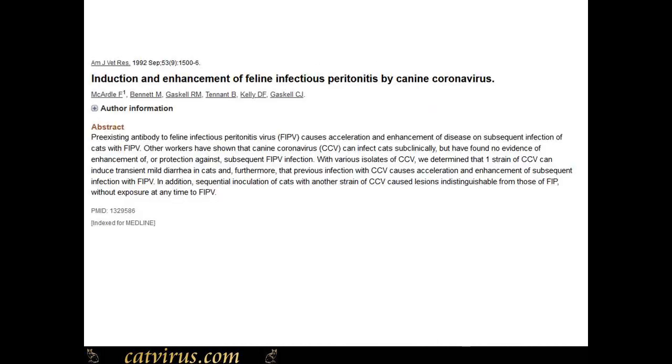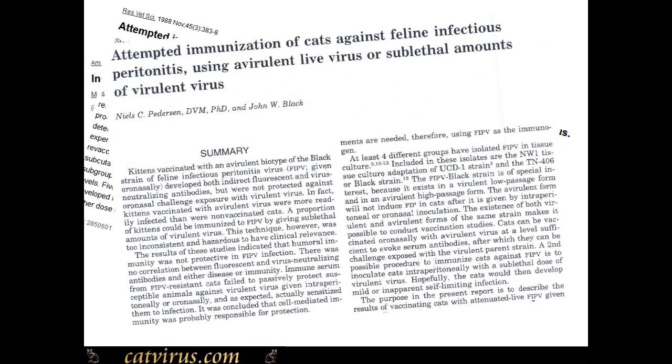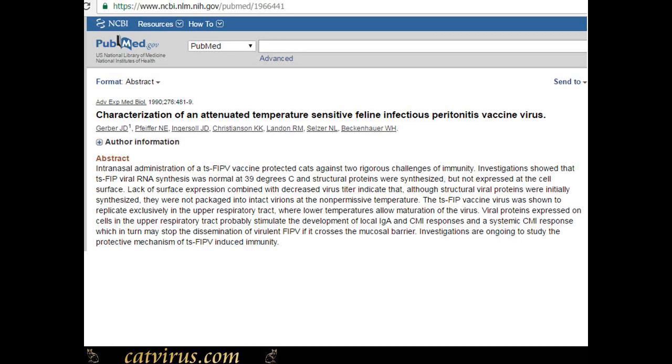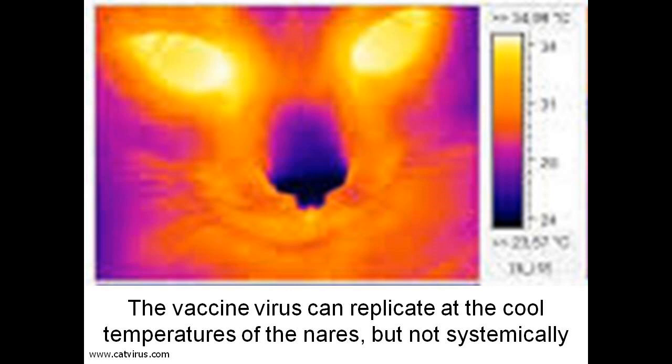Why did Felocell FIP succeed when other vaccine attempts had failed? Felocell FIP is an intranasal vaccine. Previous attempts had always injected the experimental vaccine into the cat, but Dr. Gerber had the ingenious idea of developing a temperature-sensitive intranasal vaccine — a variant of the virus that can only grow at the cooler temperatures of the nose but which dies at the higher temperature in the rest of the body. This is why the vaccine is safe and doesn't cause antibody-dependent enhancement. On this thermal image of the cat's head you can see that the nose is a lot cooler than the rest of the head.